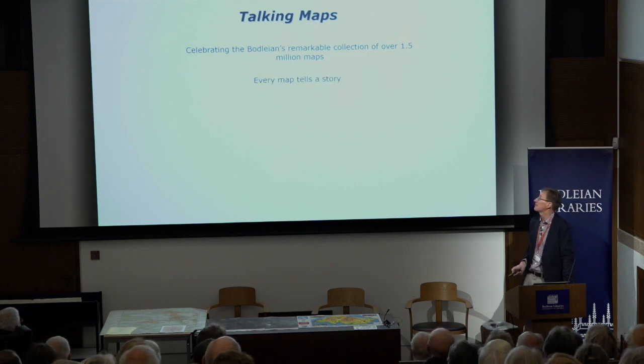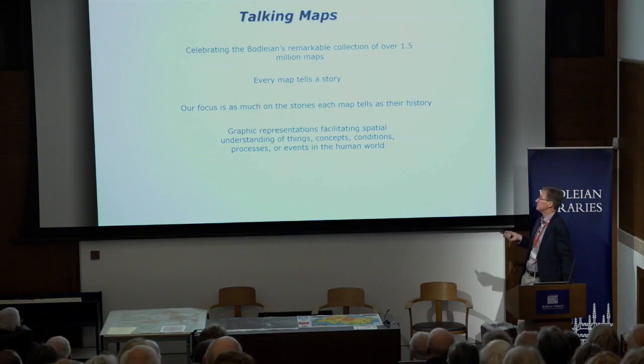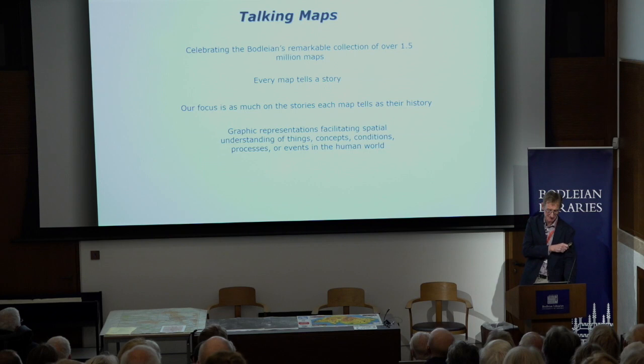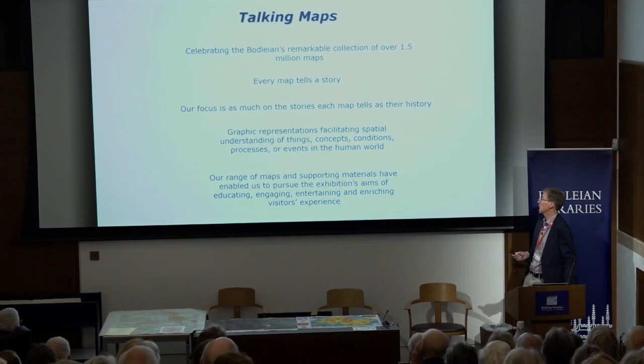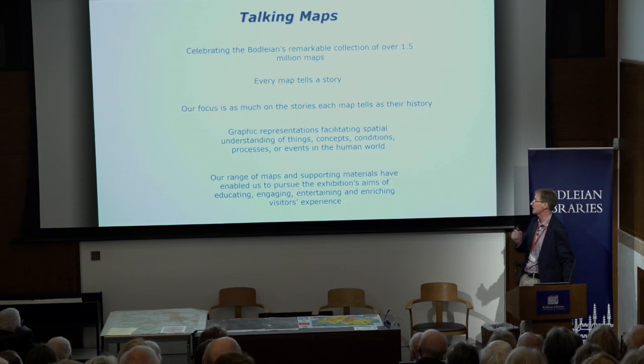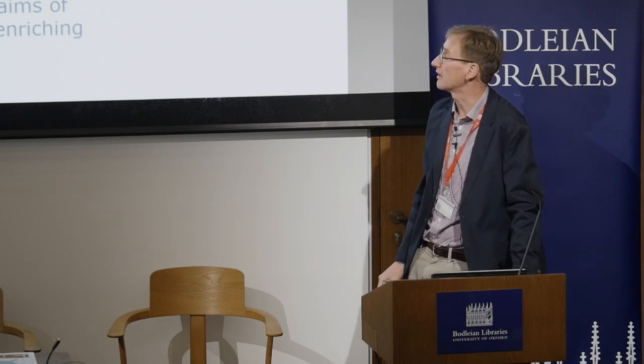Our premise is that every map tells a story, and our focus was very much on the stories the maps were telling, as much as the maps' history. Maps are graphic representations facilitating spatial understanding of things, concepts, conditions, processes and events in the human world. Our range of maps and supporting materials enabled us to pursue the exhibition's aim of educating, engaging, entertaining and enriching visitors' experience.